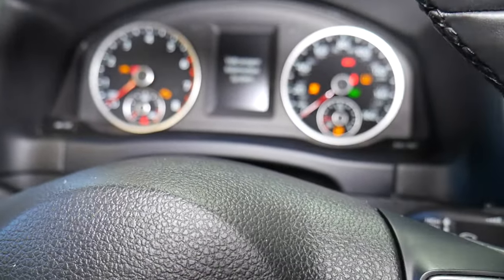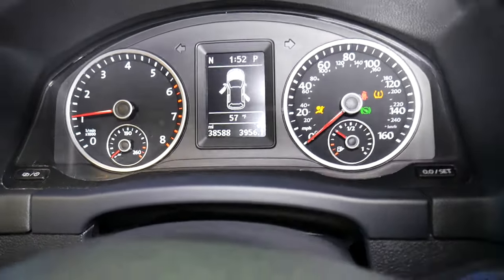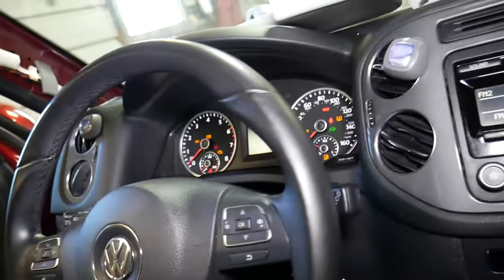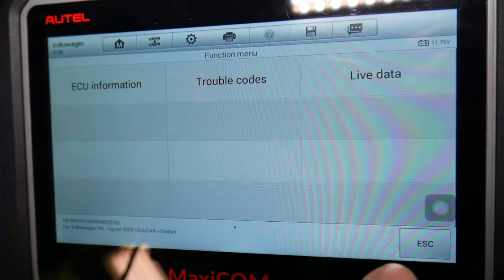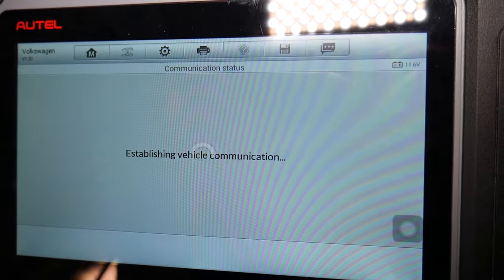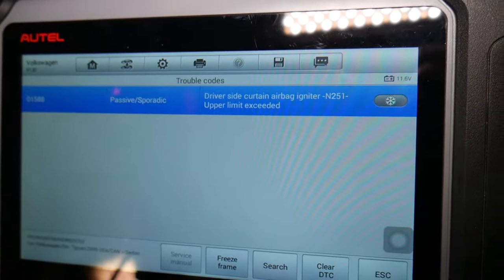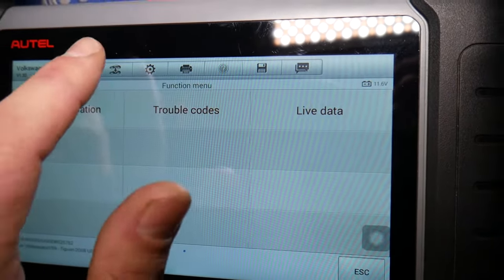The car battery has been reconnected. I'll turn the car on — the airbag light stays on, which is fine. Turn the car off, then turn the ignition back on. We go back into the scanner: escape, trouble codes. The code now shows as passive or sporadic, meaning it's not happening at this time. We click 'Clear DTC,' confirm yes, and now no fault codes are detected.